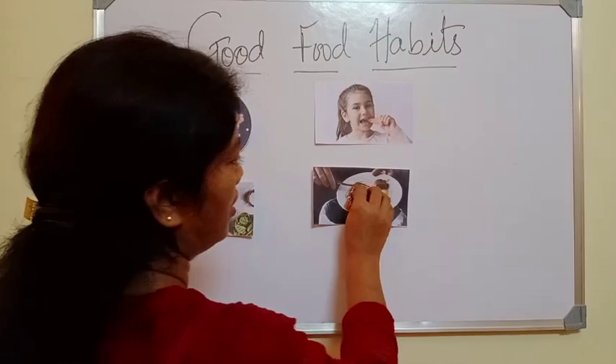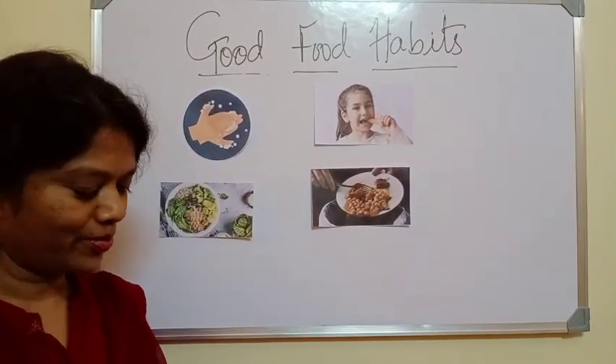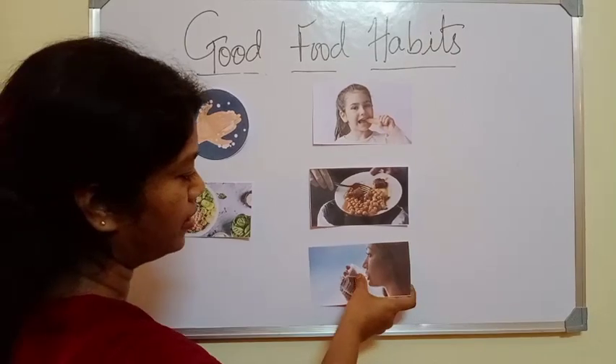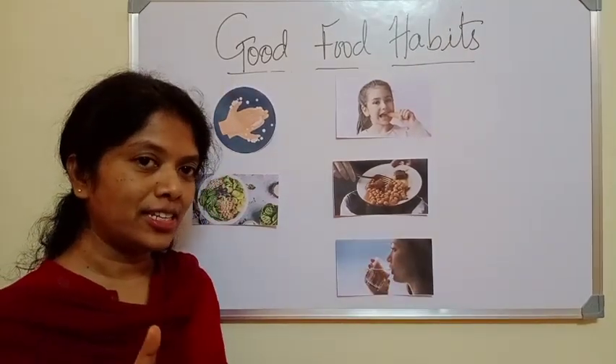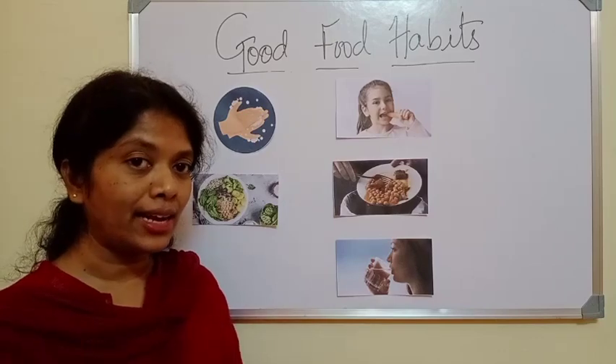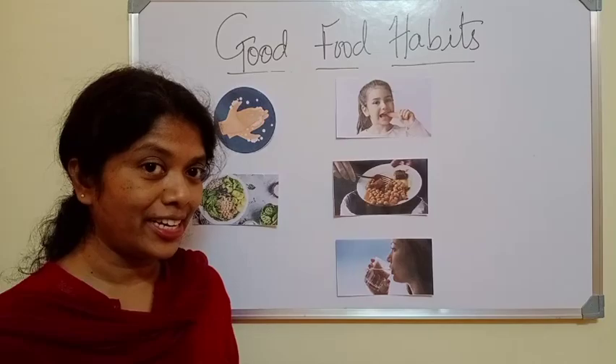Fourth, we must never waste food. Fifth, we must drink plenty of water. In a day, we must drink six to eight glasses of water. Water helps to digest the food that we eat.